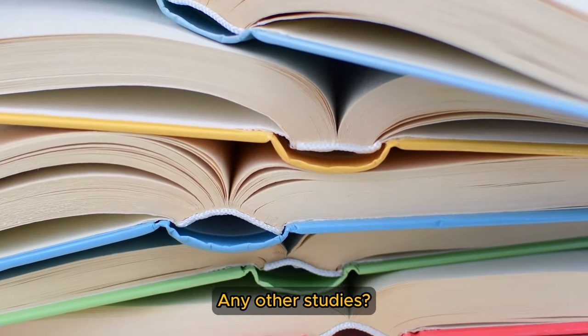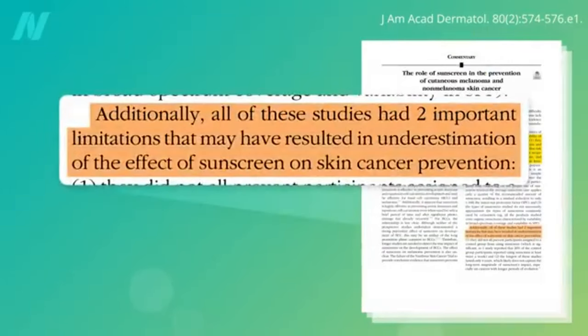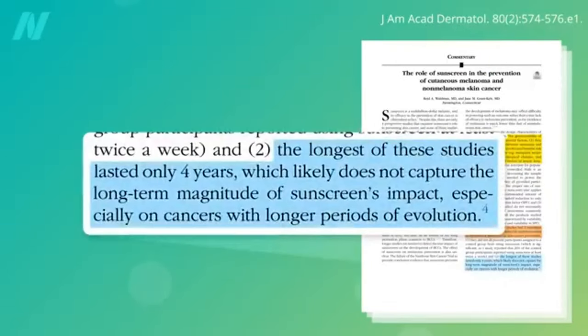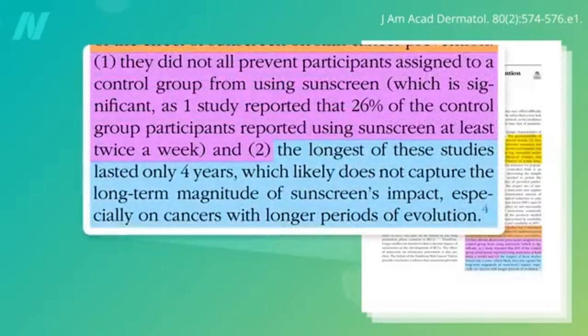Any other studies? Other randomized control trials have shown similar findings, but generalizability is limited. The studies all used high-risk populations — for example, those living in subtropical climates or with a personal history of precancerous lesions — so cancer prevention efficacy in the general population would be expected to be less. On the other hand, the studies could also have underestimated the impact since they were relatively short-term, not exceeding four years, and ethically had to allow the control group participants to use their own sunscreen, which would dilute the difference between groups.